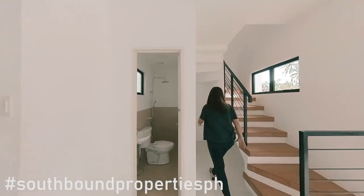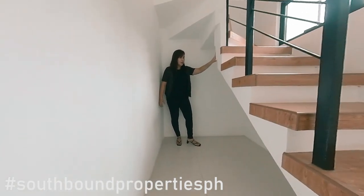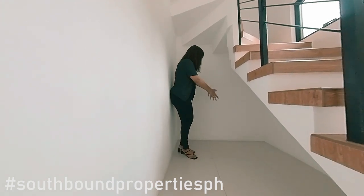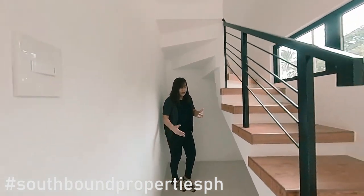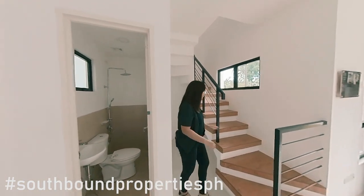This side of things you can convert to storage space. And if you're still working from home, you can put a little desk over here and make this your space for studying or work. It's just a little bit cozy, but it's a good space.